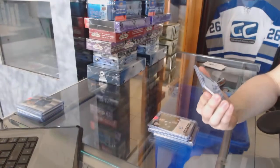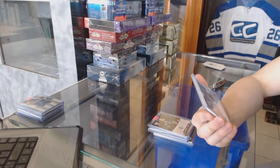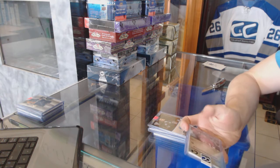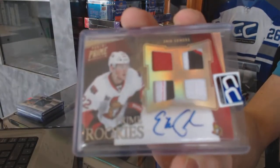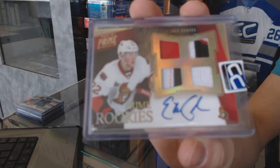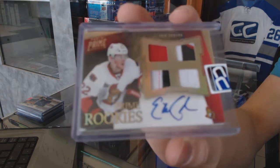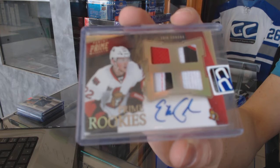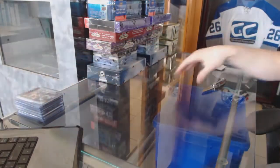We've got an 11-12 Titanium Draft Day autographs number to 99 for the Tampa Bay Lightning Greg Connolly. And we've got an 11-12 Panini Prime rookie jersey prime patch fight strap and autograph number 25 of 25 for the Ottawa Senators Eric Condra. All right, so let's go grab those bonus boxes.